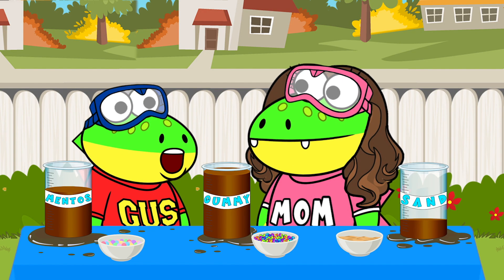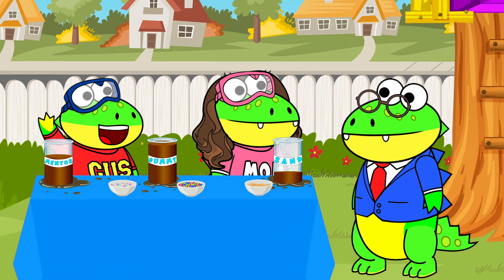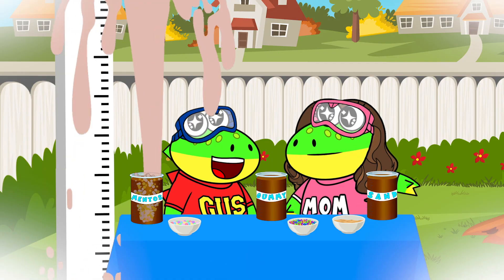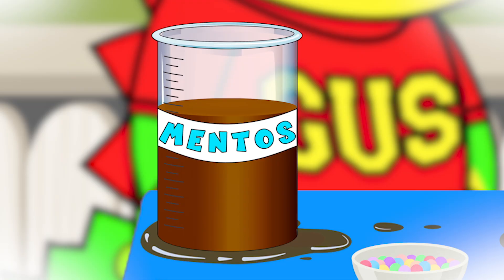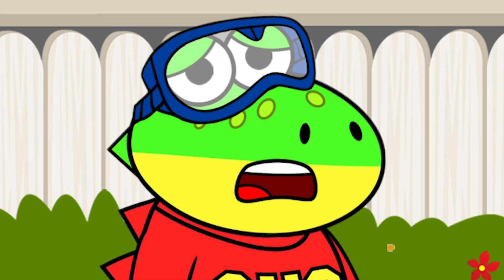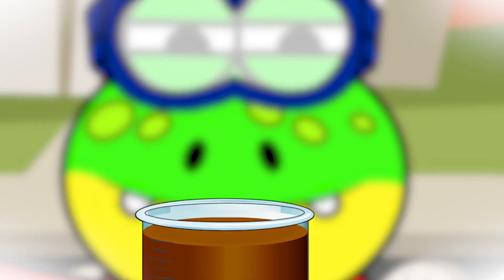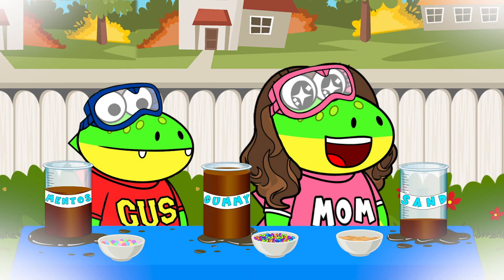I didn't even think the sand would work, Mama! But that's why I love science! Hey, you two! What are y'all doing over here? Oh, hi, Dad! We were just finishing up our science experiment with Coke and Mentos. Oh, that's a classic! First, we tried the Coke with Mentos and the reaction was awesome — it reached the 10-foot mark on our measuring stick, and half of the Coke was gone from the beaker. Then we tried the Coke and gummies. The reaction barely shot out of the beaker and there was so much Coke left over, so we know the reaction wasn't very good.